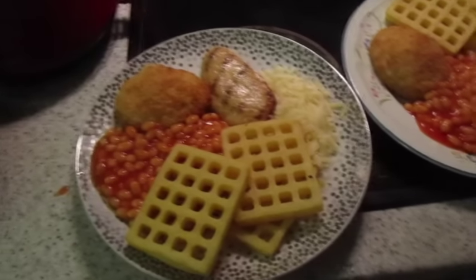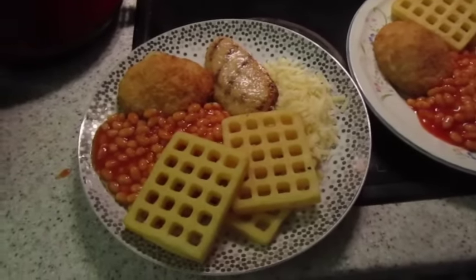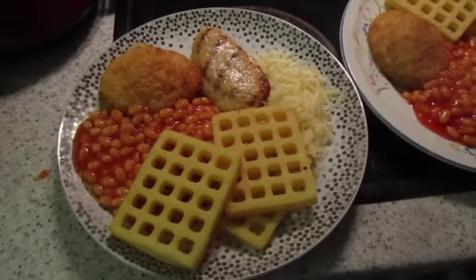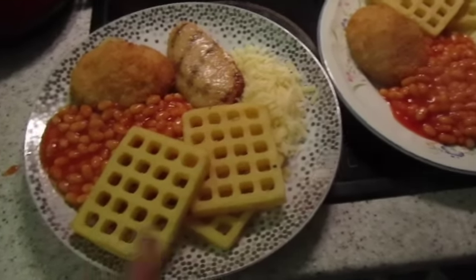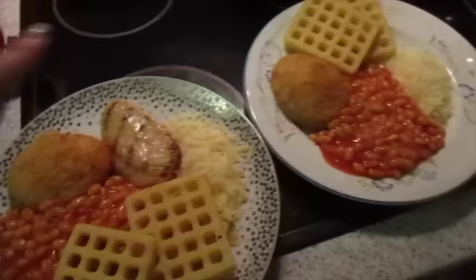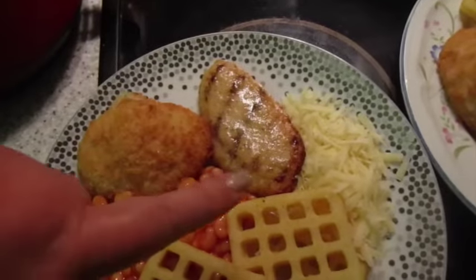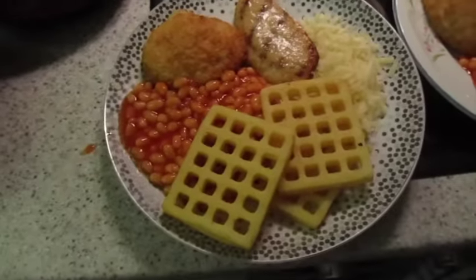It's tea time and we've just got back from holiday today. Food shopping doesn't come until tomorrow, so it's making use of what was in the fridge, freezer, and cupboard. We've got potato waffles, chicken Kiev, beans, and low-fat cheese. We only had two chicken Kievs so John's also got this chicken breast.